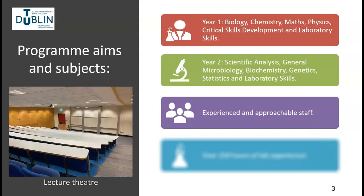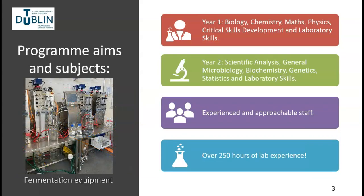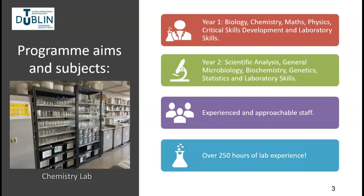The academic side of the programme is delivered through a series of classroom-based lectures and tutorials by highly qualified lecturers with a broad range of experience in education, industry and research. We pride ourselves on our small class size and the approachability and helpfulness of our lecturing and support staff. The programme also has a strong hands-on laboratory skills element where you get to practice classic and modern analytical procedures on state-of-the-art laboratory equipment.